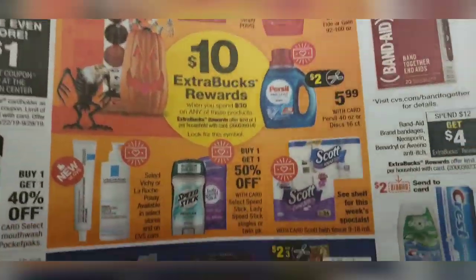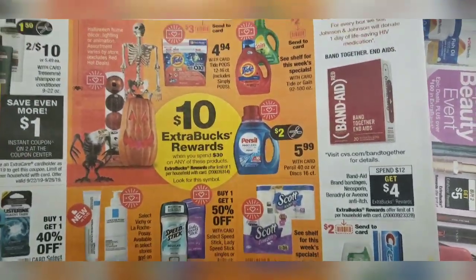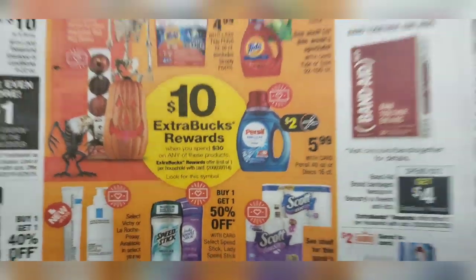Today I'm going to be taking advantage of that get $10 ExtraCare bucks when you spend $30. You can mix and match these items to your preference based on what coupons you have. So stay tuned and see what I do.